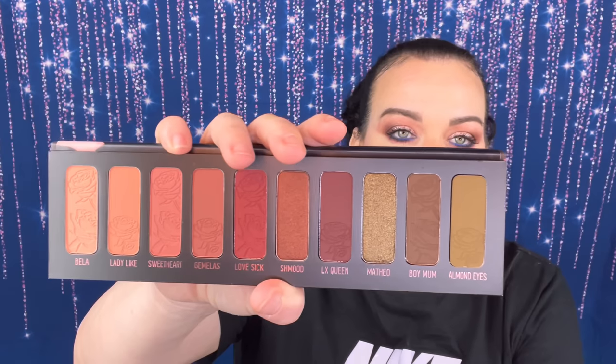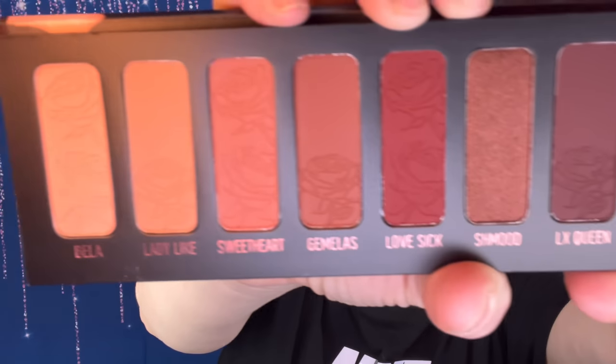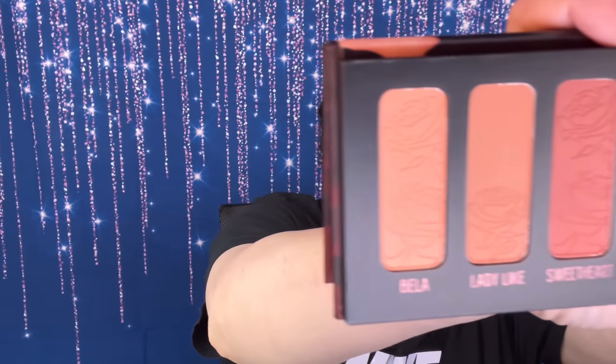Last but not least, we have the Gemini 2 palette. I do not have this one — I'm so excited! This is all for $75 — would you look at this packaging? My grandmother who passed was a Gemini. It's gorgeous — you have a mirror, and look at these shades with the beautiful designs on them.